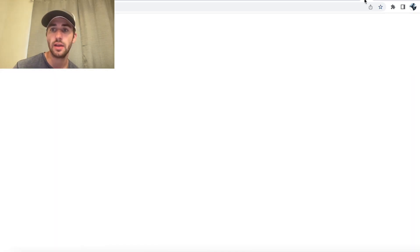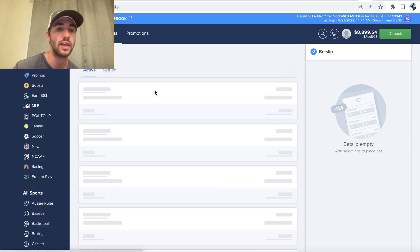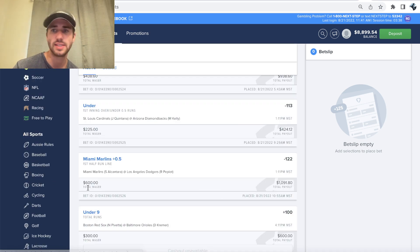I locked it in, as you can see right here. Marlins first half run line, $600 at minus 122 odds.